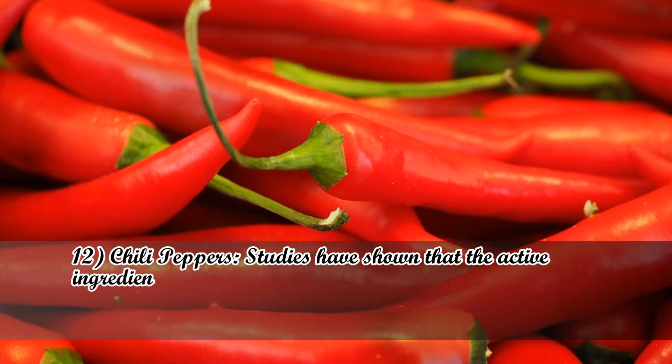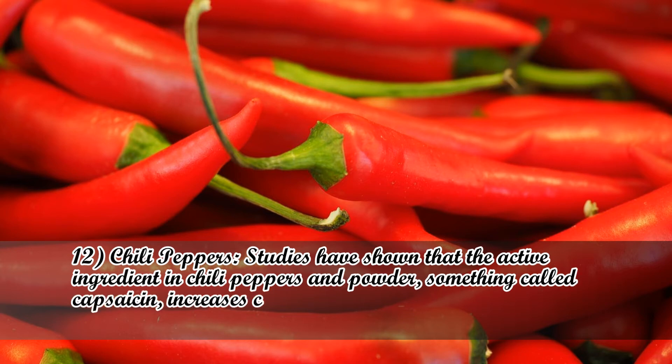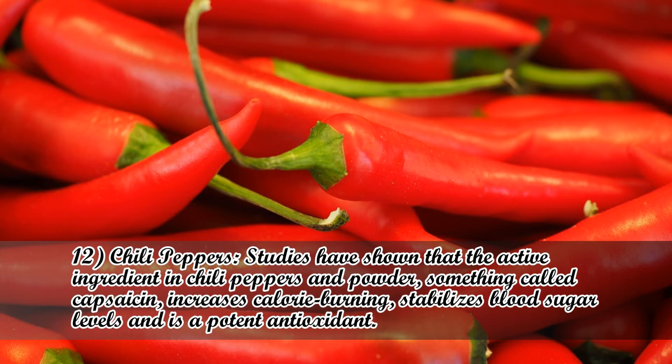Number 12: Chili Peppers. Studies have shown that the active ingredient in chili peppers and powder — something called capsaicin — increases calorie burning, stabilizes blood sugar levels, and is a potent antioxidant.